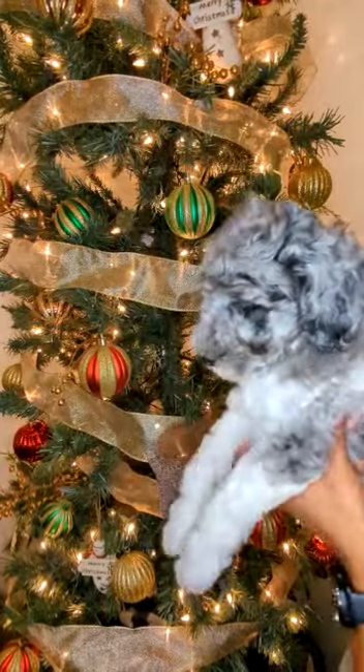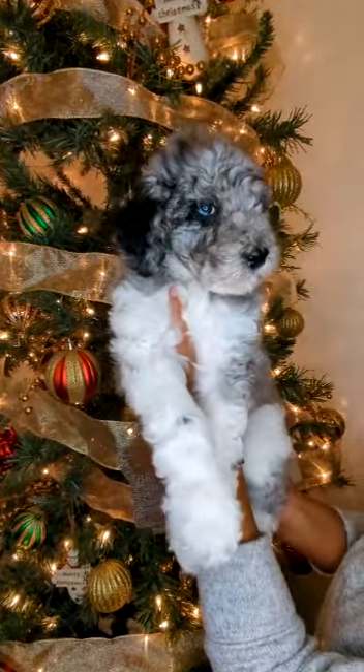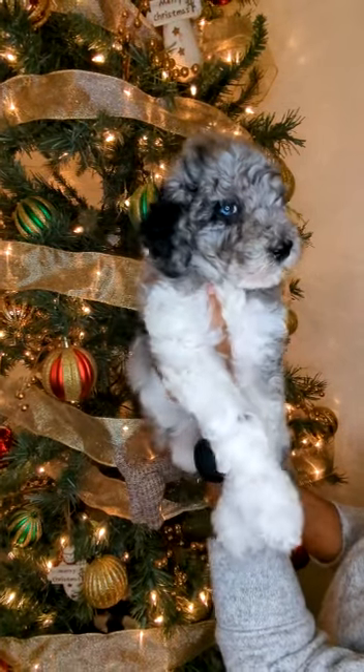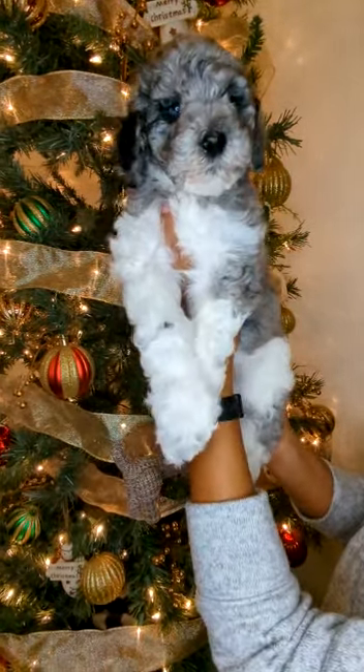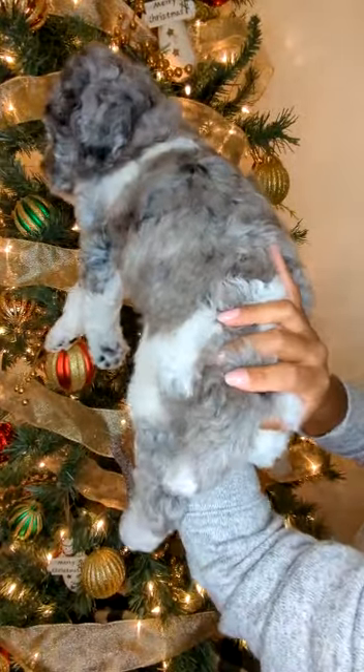He also has a blue mark on his right eye, so half of his eye is blue. All of his paws are white and he has a gray docked tail.